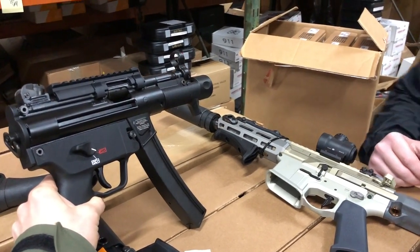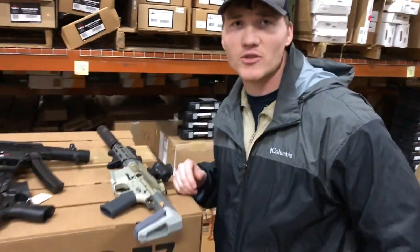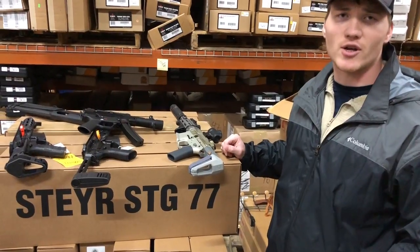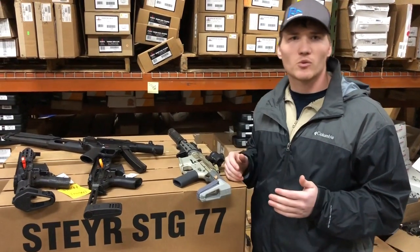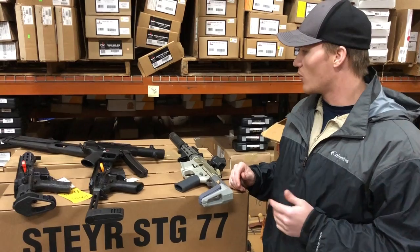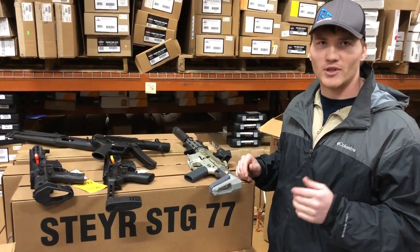If y'all have any other questions, please let us know — we want to give y'all the content you ask for, which is kind of what this spur-of-the-moment video was. Subscribe if you like seeing cool guns; we're going to try to bring out videos maybe once or twice a week. Other than that, have a good day.